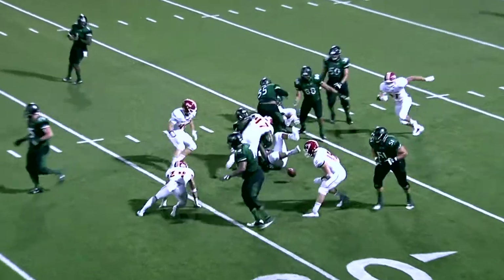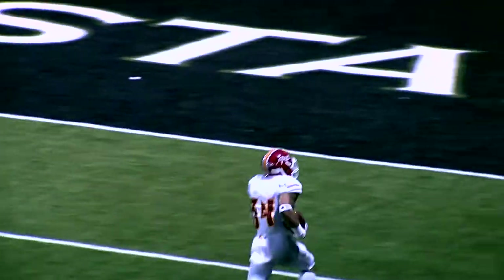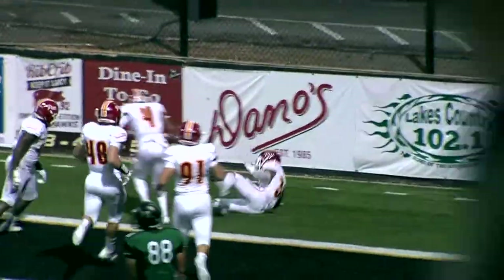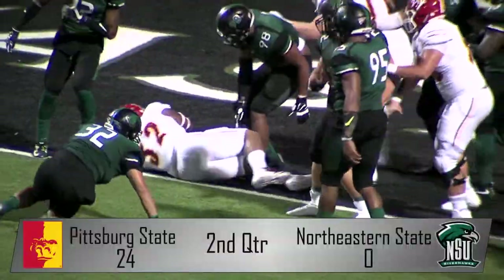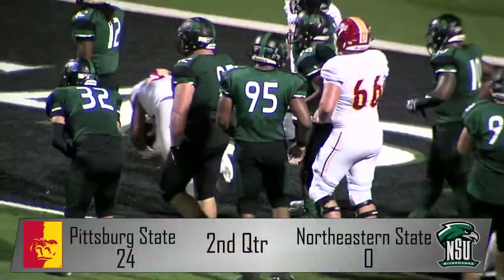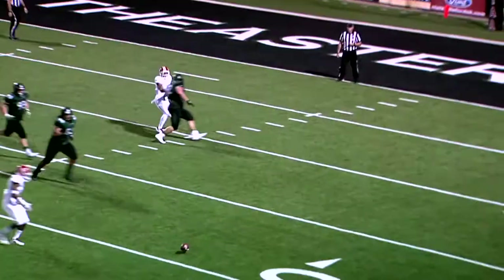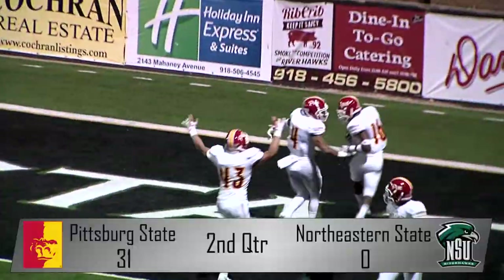Jumping to the 11-minute mark of the second quarter: Rakeem Abdul takes the handoff but the ball is forced out by Demetrius Bernard, recovered by Marcus Brantley — his second fumble recovery of the day — as he takes it 29 yards to the house. With ten minutes to go before the half, Pitt State would move 59 yards for their longest drive so far, capped off by Devontae Brown. Pitt State then forced yet another stop, and NSU's punt would be blocked again by Jawante Baldwin, recovered by Paul Davis for a 17-yard touchdown.